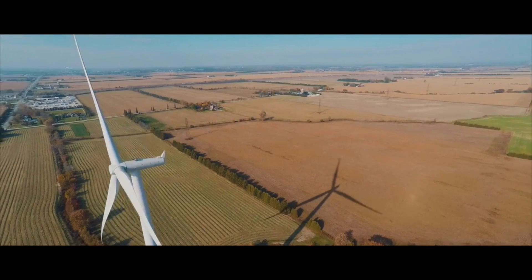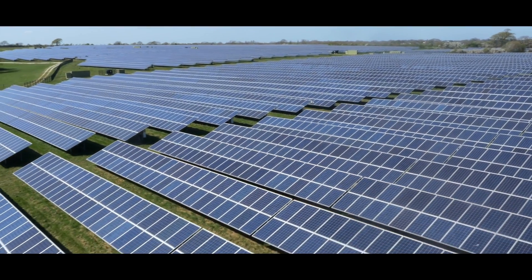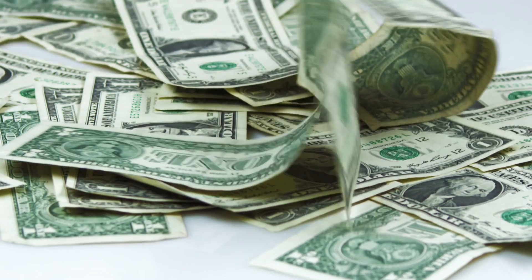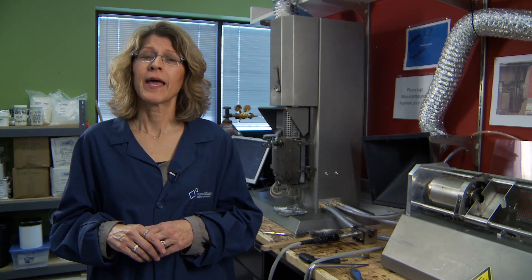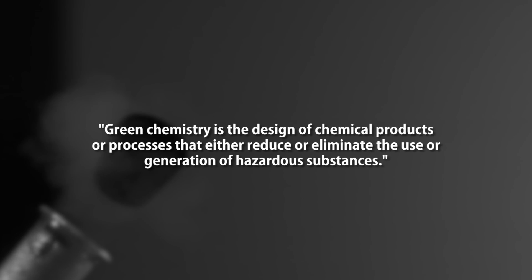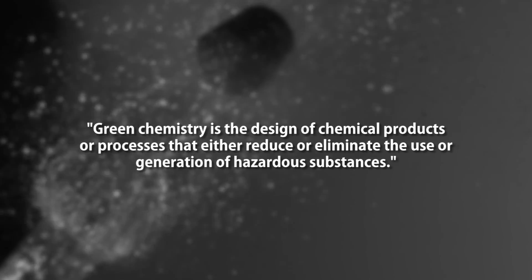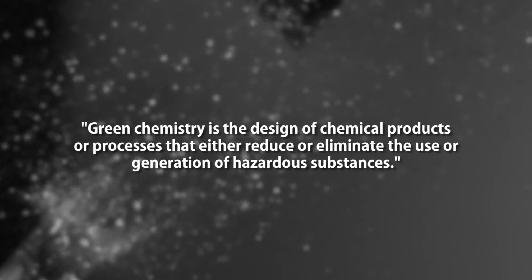I bet you came up with some great ideas about what green chemistry might be. When I think of green, I think of the environment — things that are made from recycled materials, products that are made from plants, alternative energy. I bet some of you even thought of money. There are lots of ways the word green might be used, but green chemistry is actually very well defined. Technically, green chemistry is the design of chemical products or processes that either reduce or eliminate the use or generation of hazardous substances.